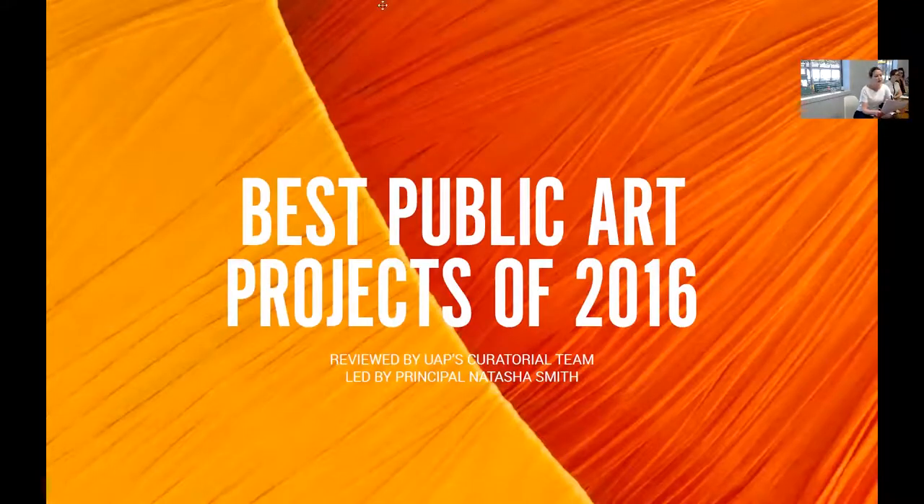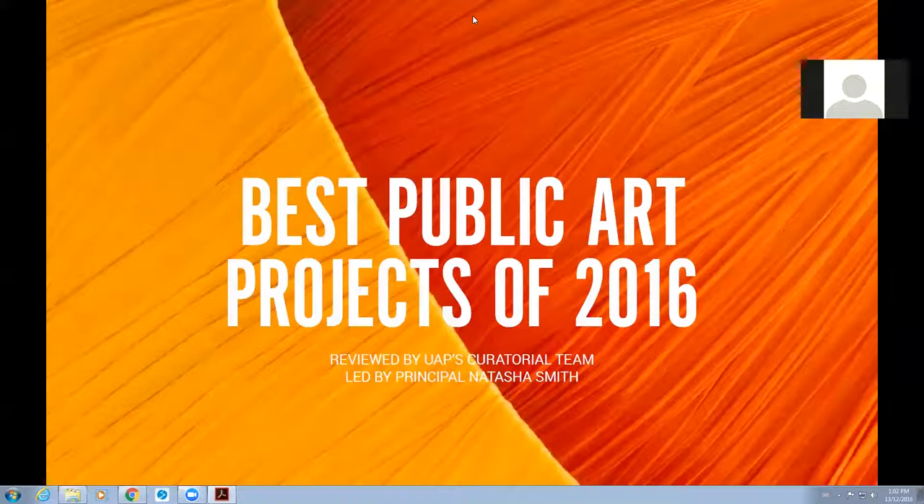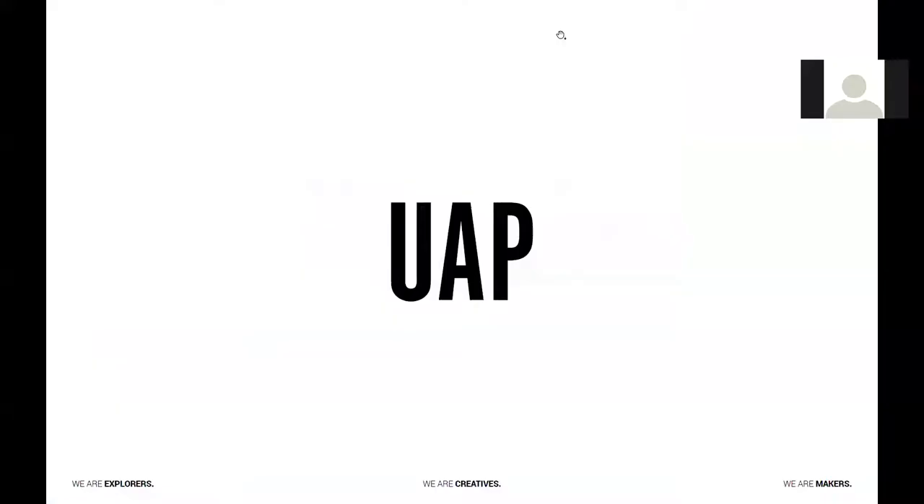Today I'm presenting UAP's take on the best public art projects of 2016. My name is Natasha Smith and I am a principal at UAP. I head up our curatorial teams globally, with our core teams located in Australia and China.